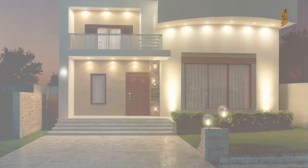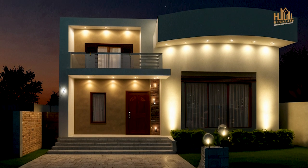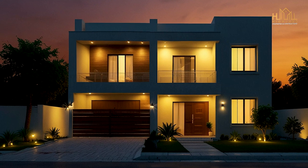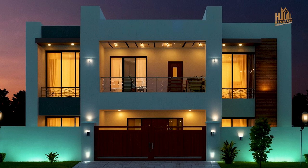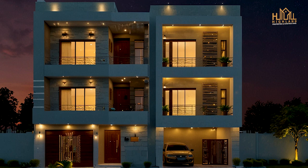Join us as we delve into the world of 7 Marla house designs in Pakistan. By the end of this video, you'll have plenty of ideas to create a unique and beautiful elevation for your own home. Don't forget to like, comment, and subscribe for more design inspiration. Let's get started!